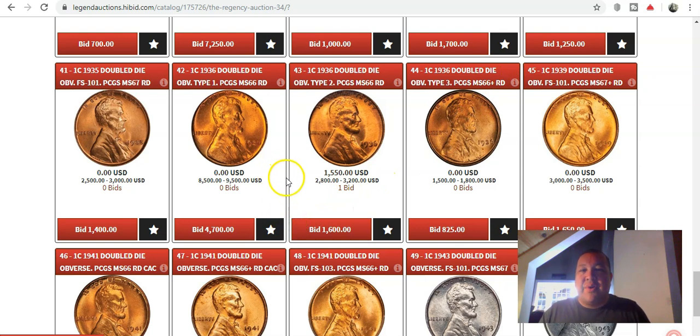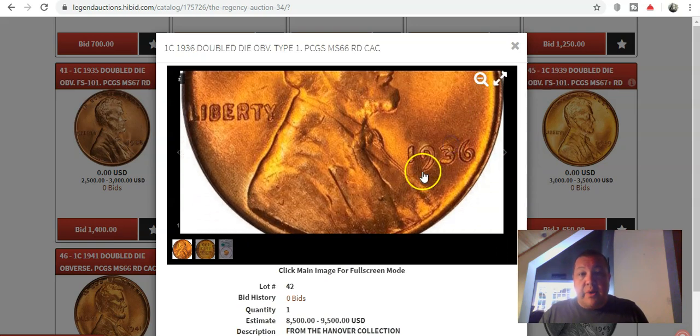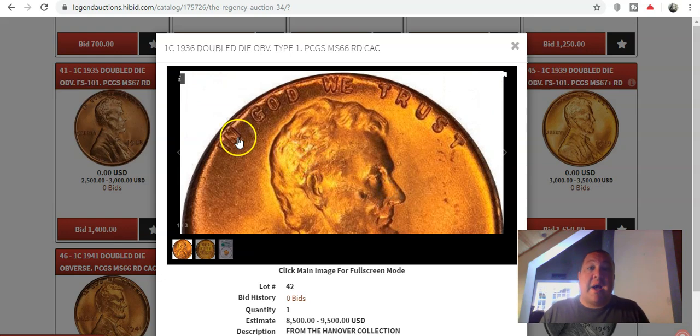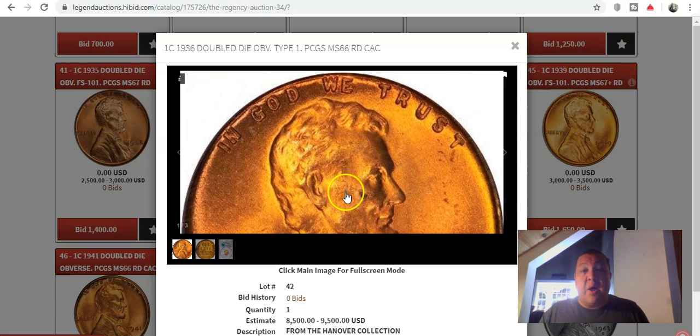The next one is a 1936 Double Die Obverse. As you guys know, there are three distinct double dies for the 1936 date. Relatively common, but to find them in Mint State 66 — like the few examples here — we have a Type 1 and a Type 2, two different double dies, and we even have a Type 3. Simply hard to find. A lot of your doubling is going to be on the date and Liberty. Those are the two big areas on this coin, and of course In God We Trust is going to exhibit some of the strongest doubling on this particular coin.